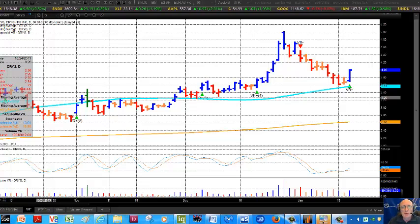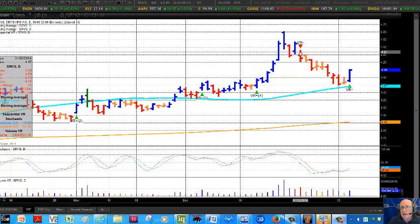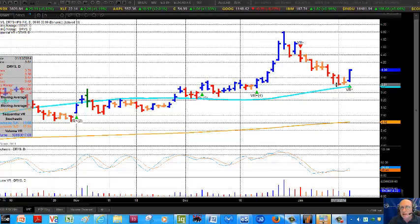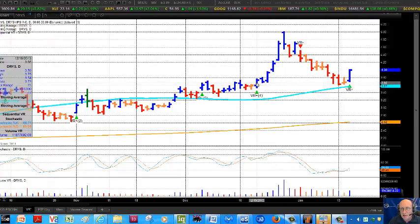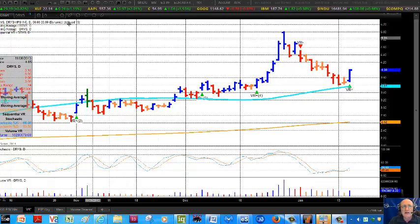Looking at the screen — a Leibovit VR on Wednesday means the stock should be going higher now. If you look at the negative VR just back on January 2nd, that defined a little bit of a downtrend that we had. Prior to that, there was a positive VR here on December 19th that defined a nice uptrend, and on and on.